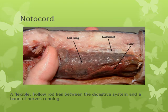The notochord is a flexible hollow rod. It lies just between the digestive system — which we saw in the dissection — and a band of nerves running along the length of the body.